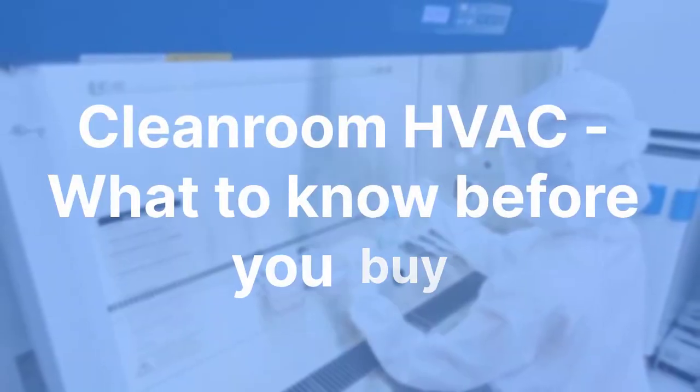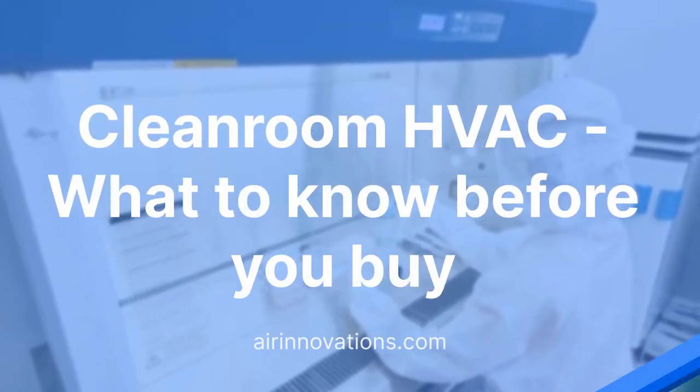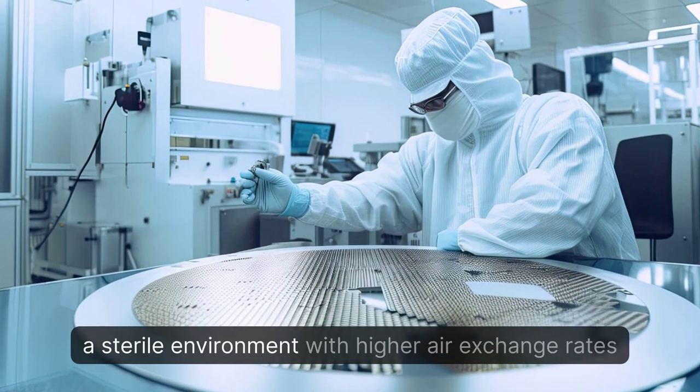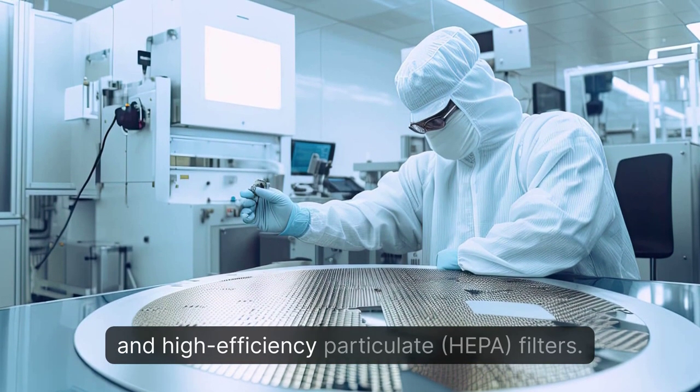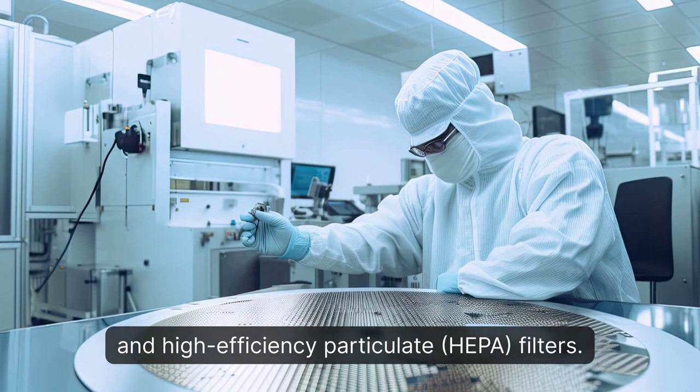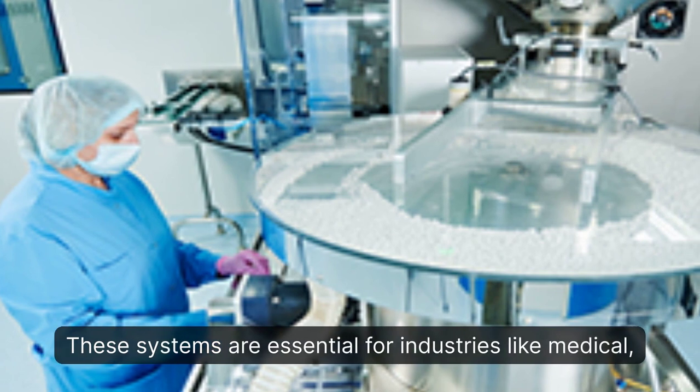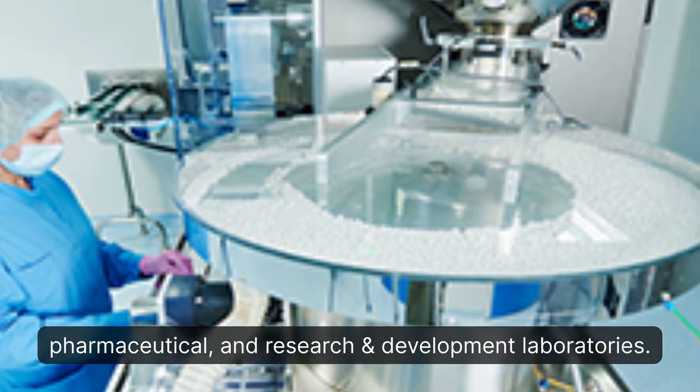Cleanroom HVAC: what to know before you buy. Cleanroom HVAC systems are specifically designed to maintain a sterile environment with higher air exchange rates and high efficiency particulate — HEPA — filters. These systems are essential for industries like medical, pharmaceutical, and research and development laboratories.